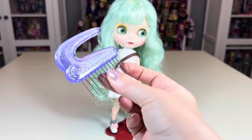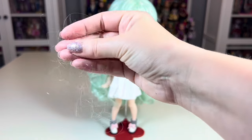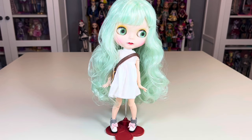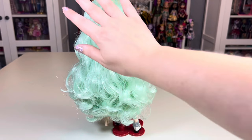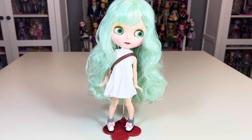I combed her hair out using a wide-tooth comb from American Girl and only got a small amount of shedding, which really isn't bad. As I said, it's very thickly rooted, very soft, and holds a nice curly wave.